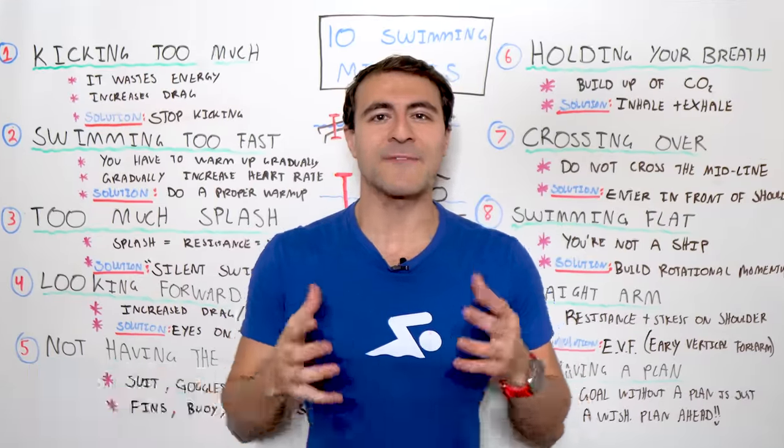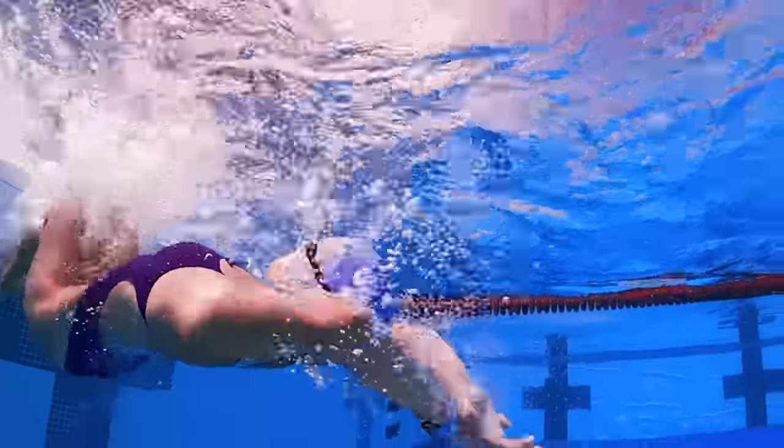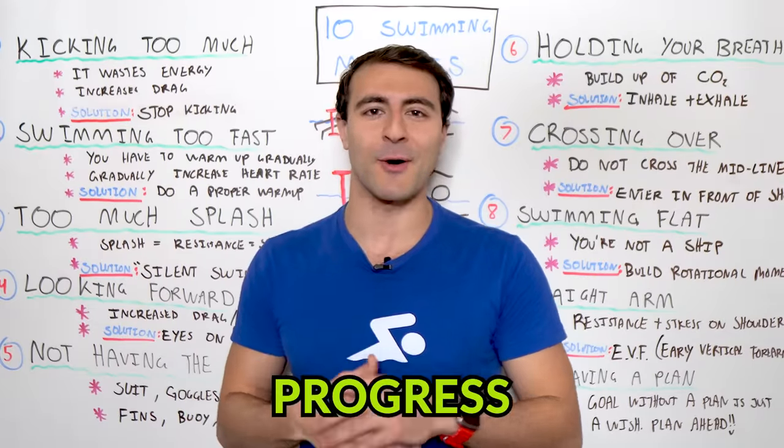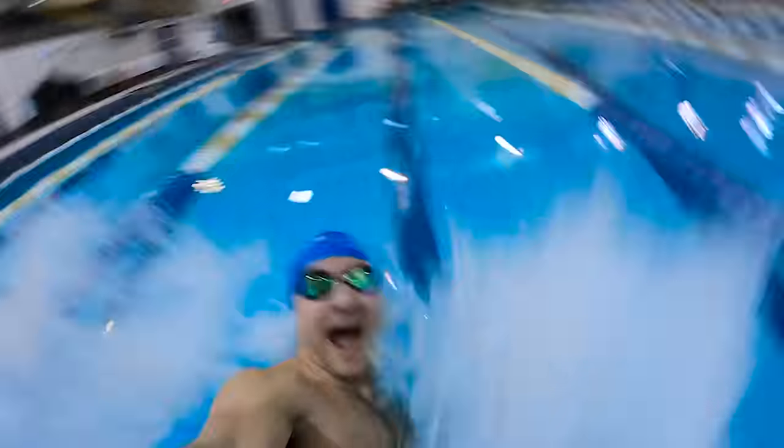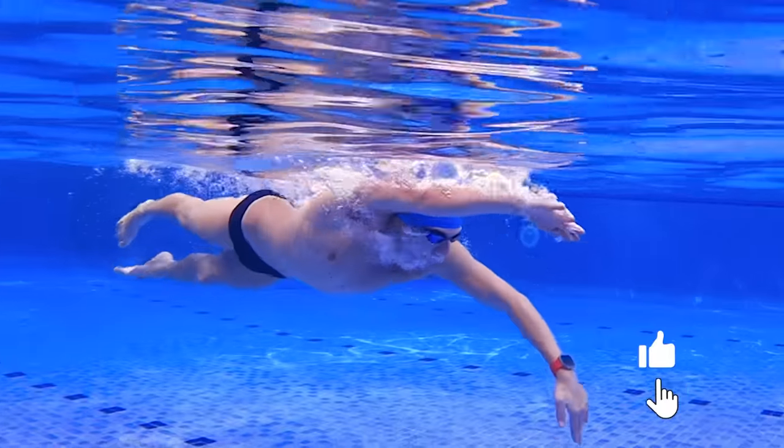Are you tired of swimming slow, feeling exhausted when you get to the other end of the pool, and just not making the swimming progress that you hope for? Well, listen up. In this video, I'm going to share with you 10 of the biggest mistakes that swimmers of all levels are making.